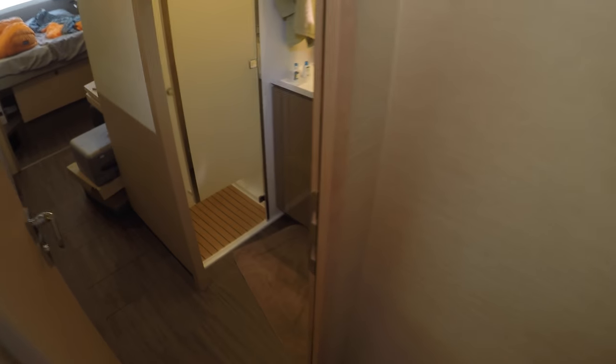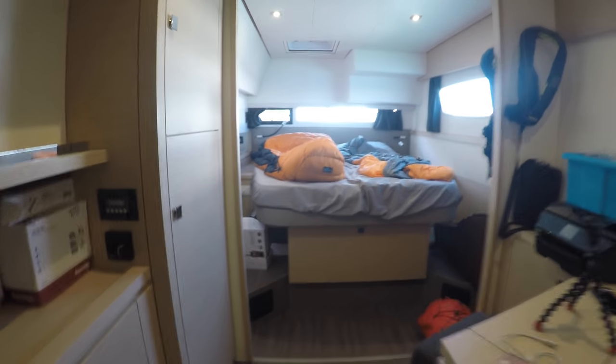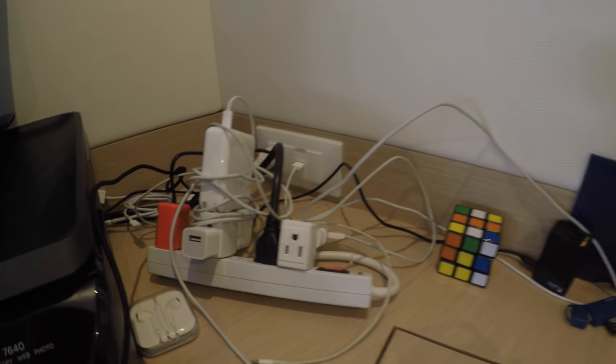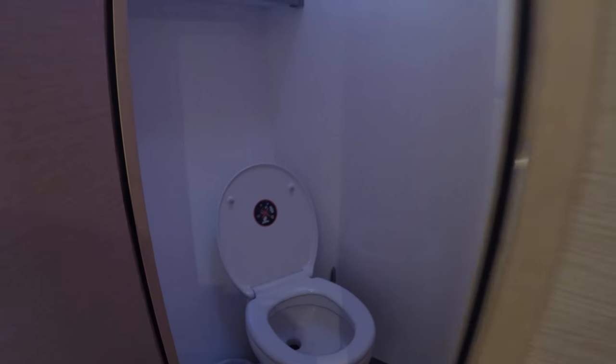Down here we have the bedrooms. This is the main bedroom where my dad and I will sleep. We have sleeping bags and plenty of storage. We have a charging station set up here. In here we have the bathroom, or head as it is called on a boat, and shower.